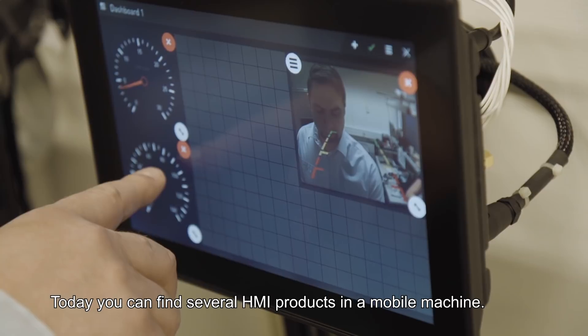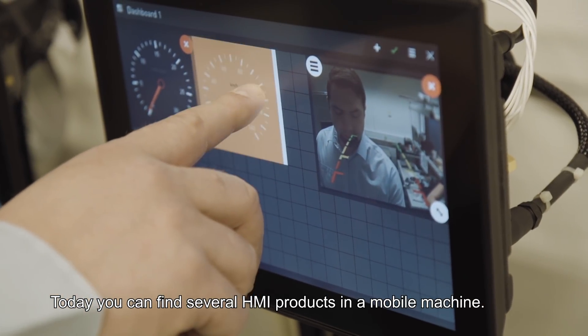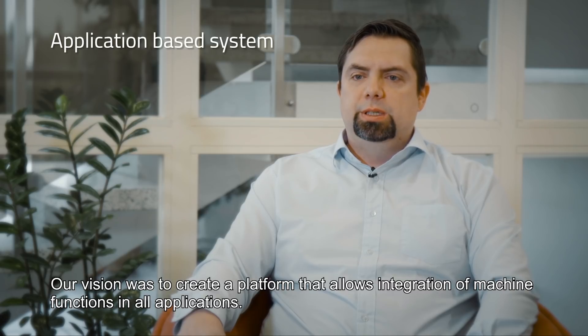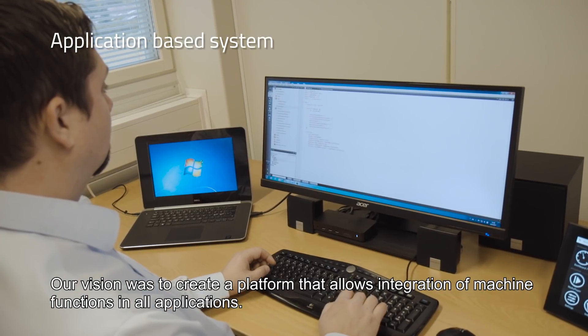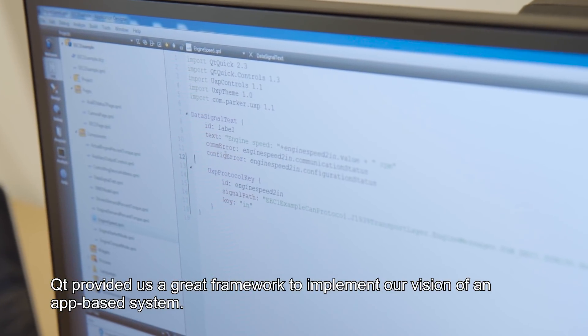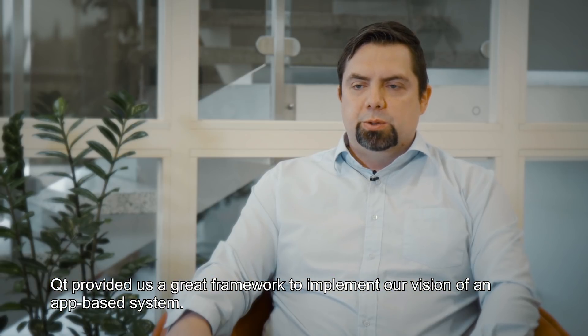Today you can find several HMI products in a mobile machine. Our vision was to create a platform that allows integration of machine functions in our own applications. Qt provided us a great framework to implement our vision of an app-based system.